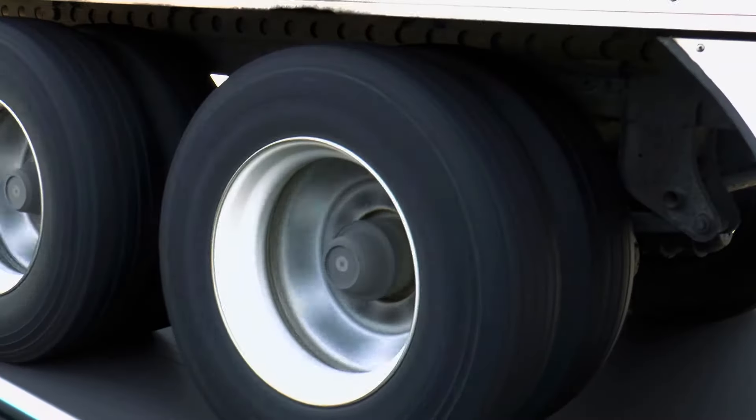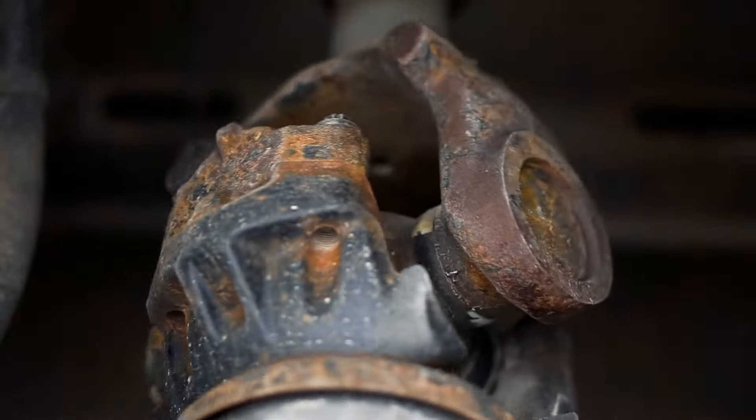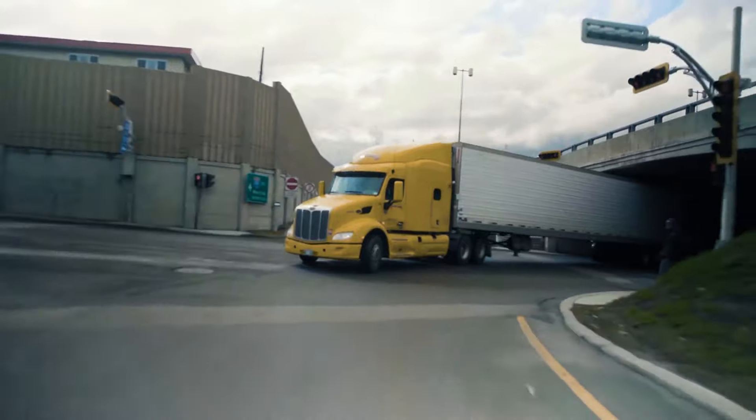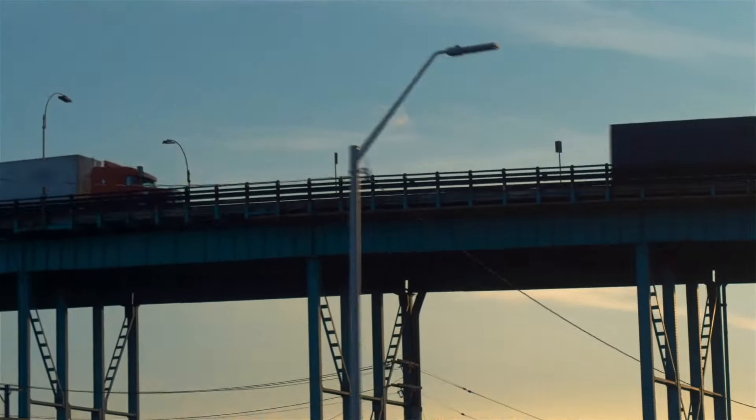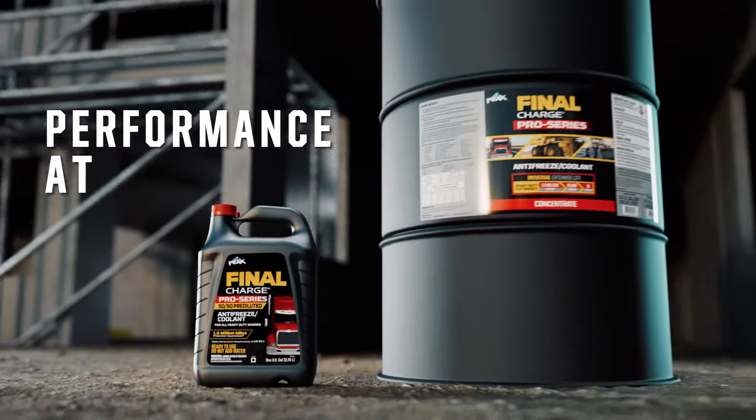All this and more is why this is an unsurpassed life-of-the-engine coolant. You expect more from your engine, so expect more from your coolant too. Final Charge Pro Series — performance at its peak.